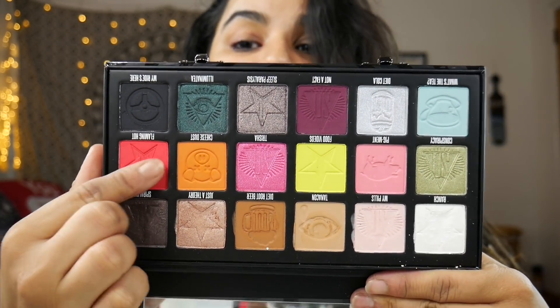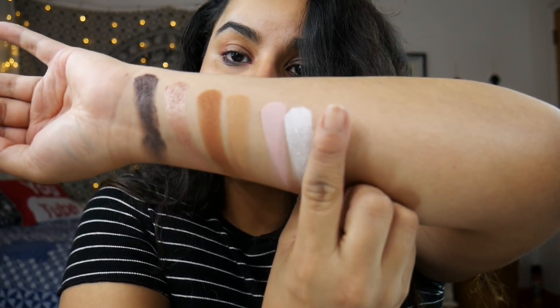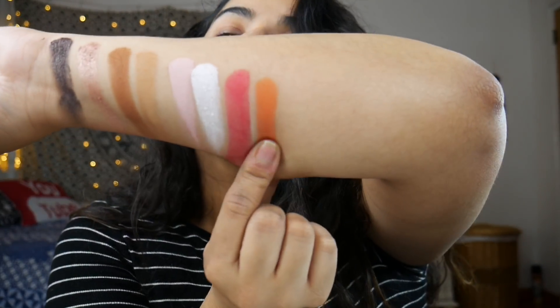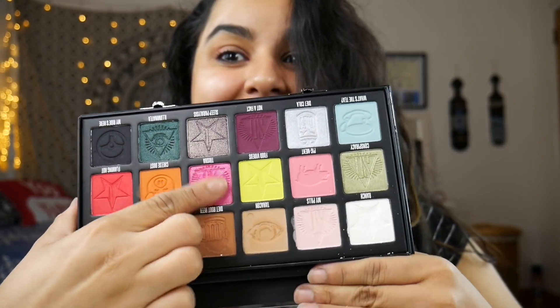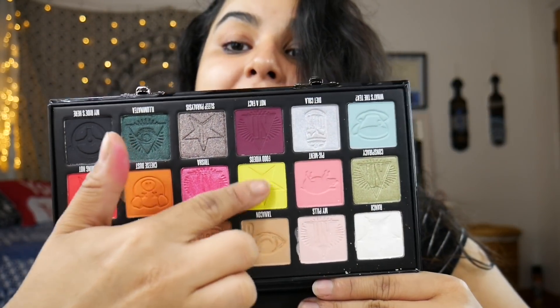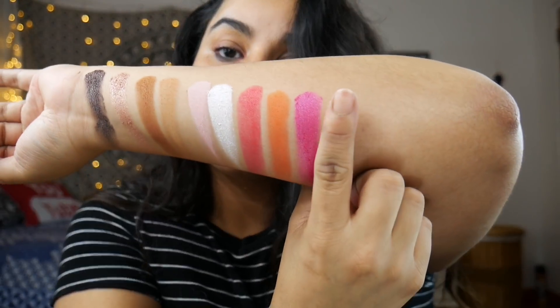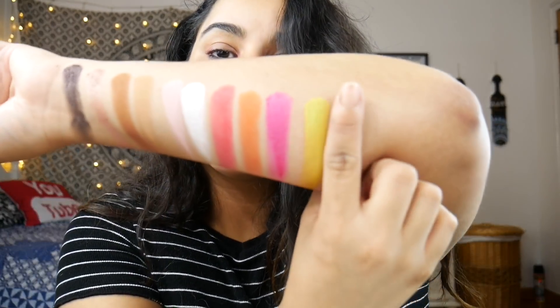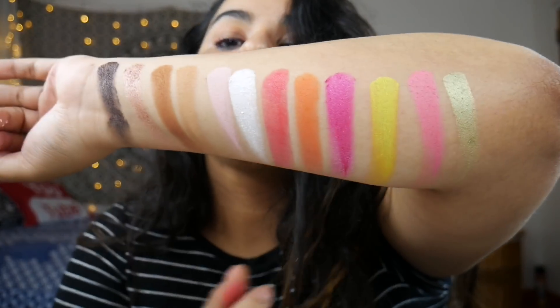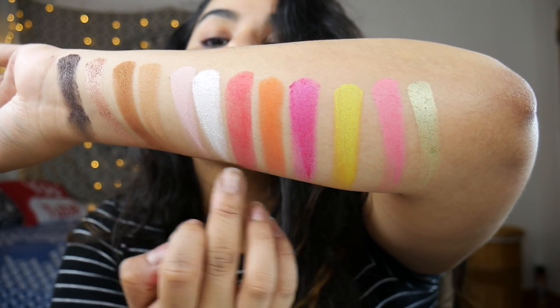Next up is Flaming Hot, Cheese Dust, Trisha, Food Vibes, Pigment, and Conspiracy. That is the whole second row.